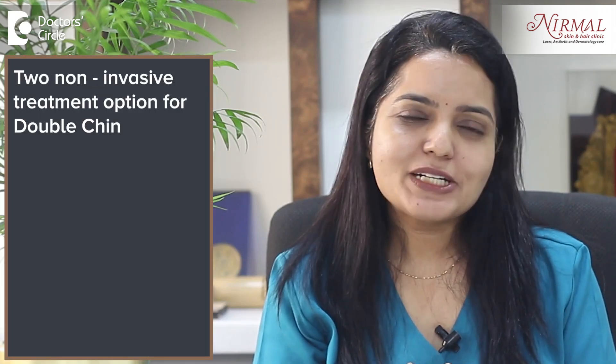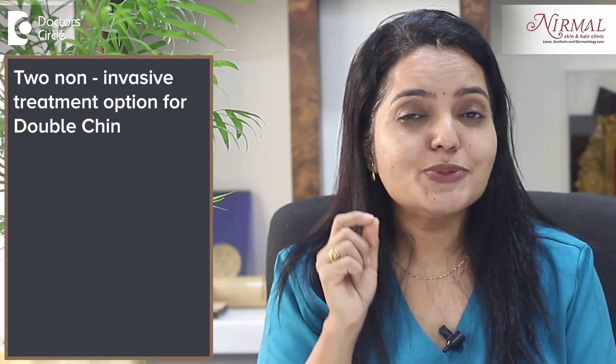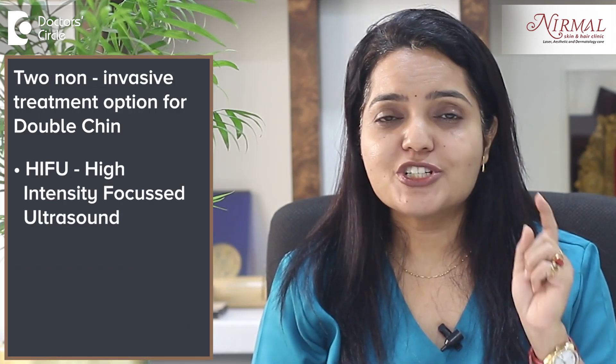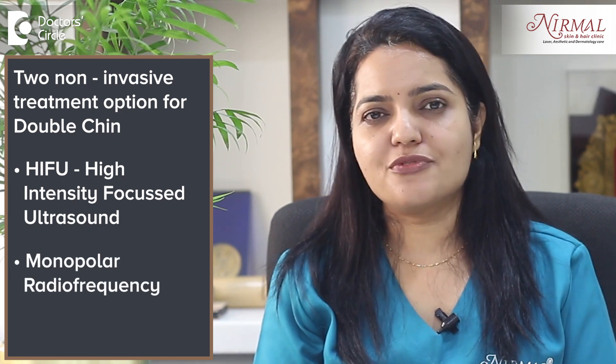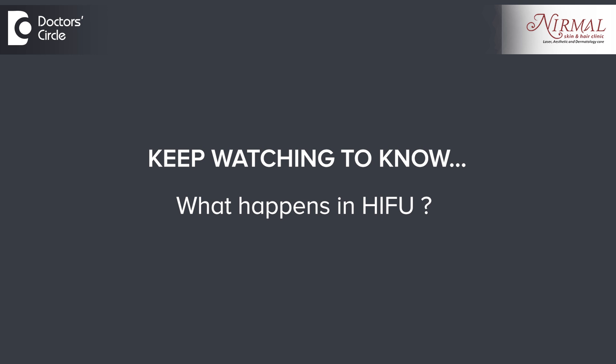Two non-invasive treatment options for double chin which you should definitely know are HIFU, which is High Intensity Focused Ultrasound, and Monopolar Radio Frequency. In HIFU, there is a cartridge of a specific depth.